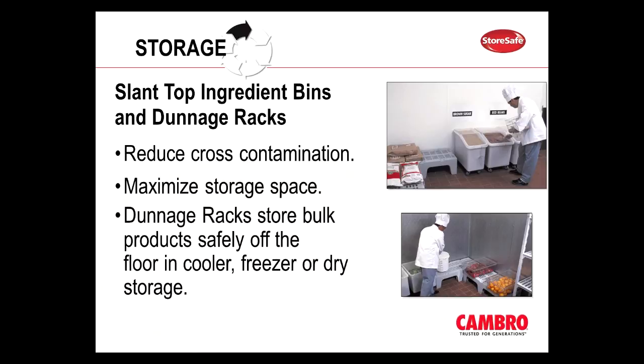Then we move on to our ingredient bins and also our dunnage racks. A lot of the food product being delivered for dry storage — for instance, flour or sugar — those bags are perfect for transporting but can easily become punctured if not stored properly. The idea is to transfer that product from those bags into the ingredient bins for safe storage, and you can roll these ingredient bins right under a shelving unit. The same goes with these dunnage racks — they're perfect for the receiving point when your restaurant gets very busy. Instead of placing food directly on the floor, you can actually elevate it and place it on the dunnage rack until you have time to organize it into the walk-in cooler or shelving unit.